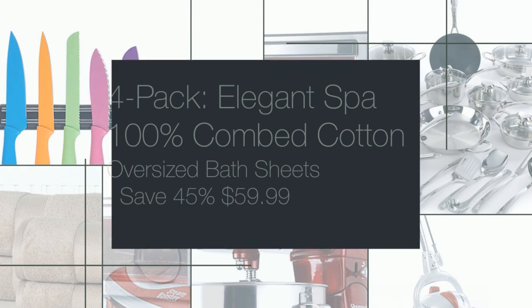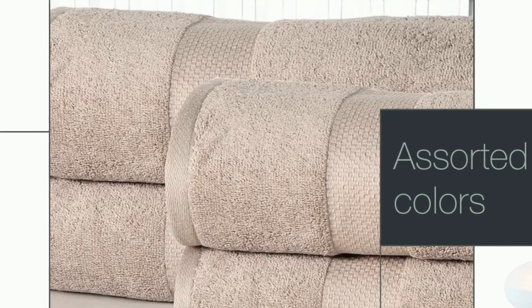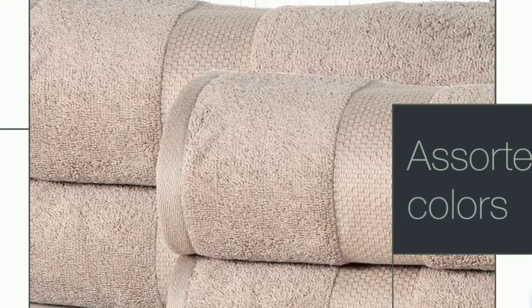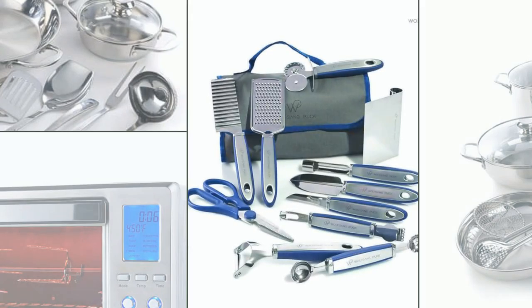And who doesn't love luxurious bath towels? Here's a 4-pack of Elegant Spa 100% combed cotton luxurious oversized bath sheets — you save 45% at $59.99. This 12-piece Bistro Elite Prep and Garnish Tool Set — the open box price is $26.99, you'll save 55%.